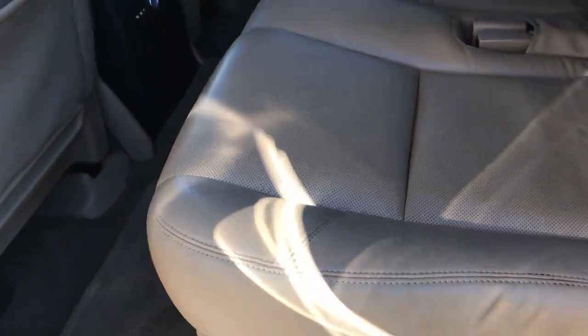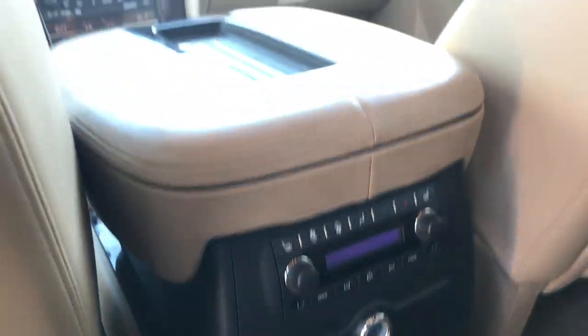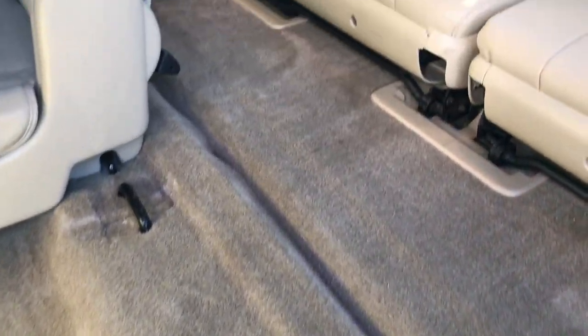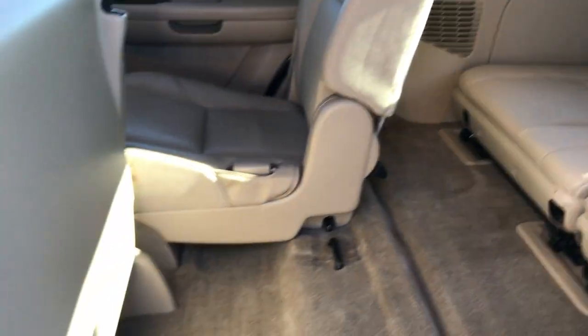It has second row bench seating, making this an eight-passenger vehicle. Those seats are heated with no rips or tears. It has rear air and audio controls along with the heated seat buttons, and there is a DVD player. You can grab the handle to fold the backrest down or lift it up. The carpeting in the third row area is very clean as well, no rips or tears — the interior is pretty much perfect back here.